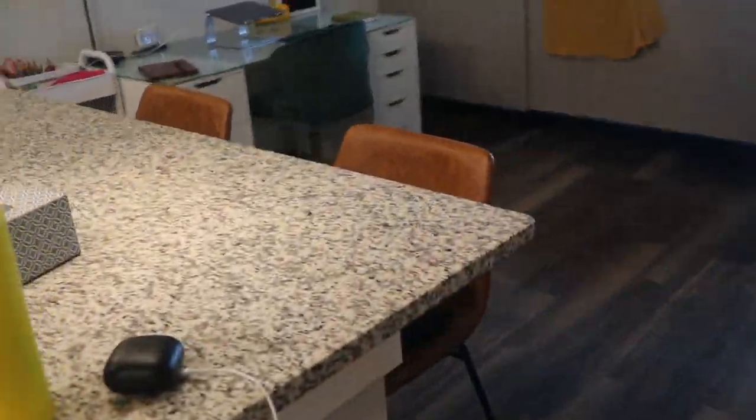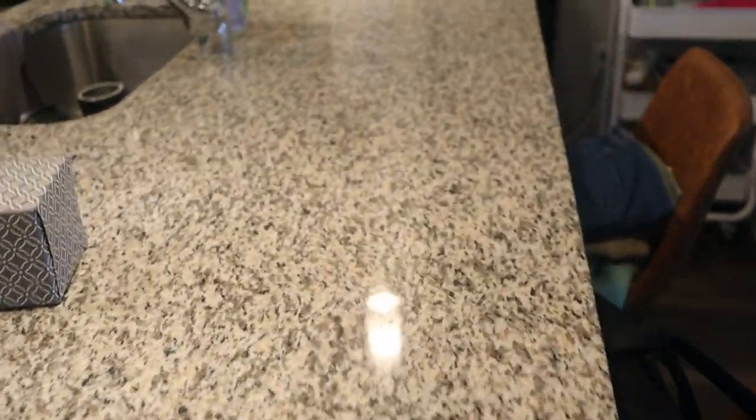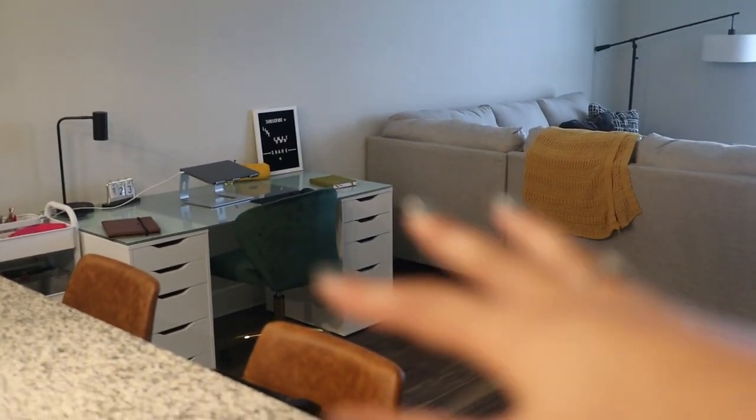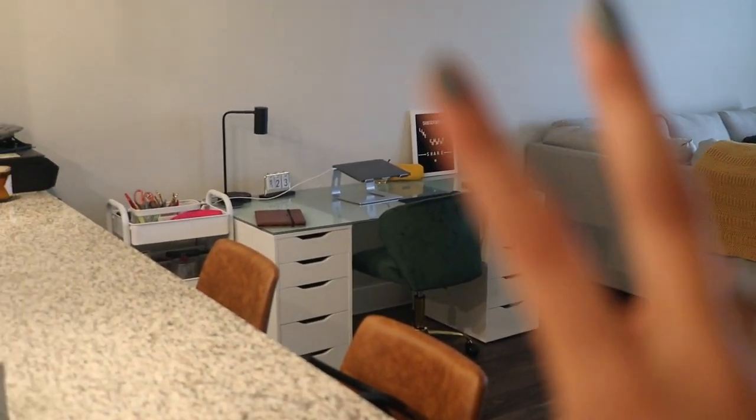That is the kitchen. I love that I have a peninsula — I have two barstools here that honestly just hold my bag and stuff. One thing I want to quickly show is that some of the outlets have a USB port so I can charge my headphones and other things directly. After the kitchen there's supposed to be a dining room area but it functions more as my office, with the bathroom just to the right.